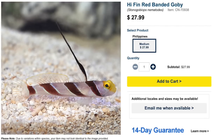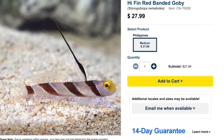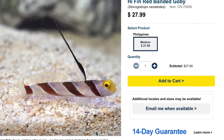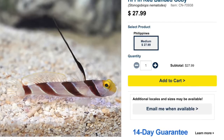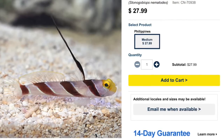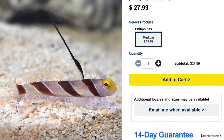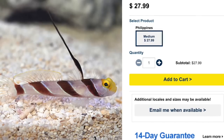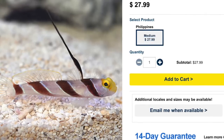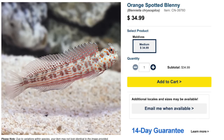Coming in at number 5 is the hi-fin red banded goby — an absolutely beautiful fish with very interesting behavior. I actually had this guy paired up with a pistol shrimp before, but unfortunately he jumped out of the tank; I had a nano tank without a lid and lost him. They are considered moderate care level, peaceful temperament, carnivore-based diet, and reef safe. They are actually a great addition to a nano reef. They grow upwards of two inches and require a minimum tank size of 10 gallons.